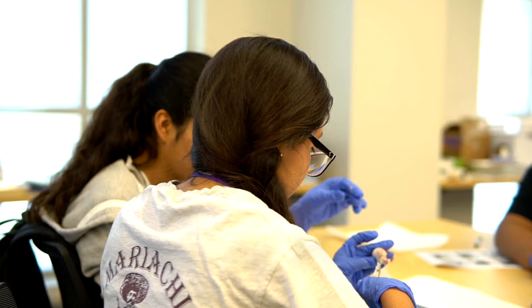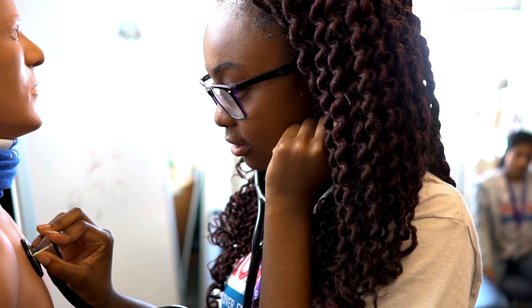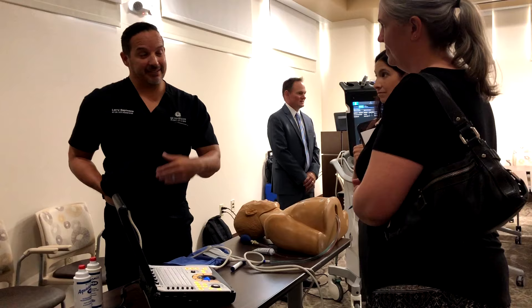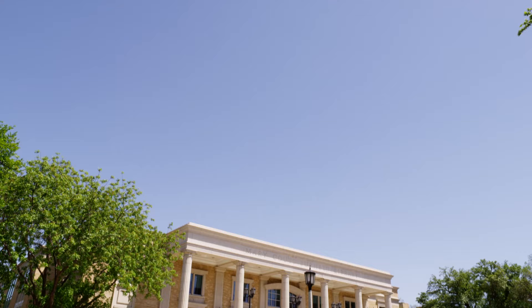TCU's Pre-Health Professions Institute is in Sid Richardson, where some of the best and brightest work toward admission to professional schools such as the School of Medicine. This innovative medical school will create physicians who are empathetic scholars, and classes will be held on both campuses.